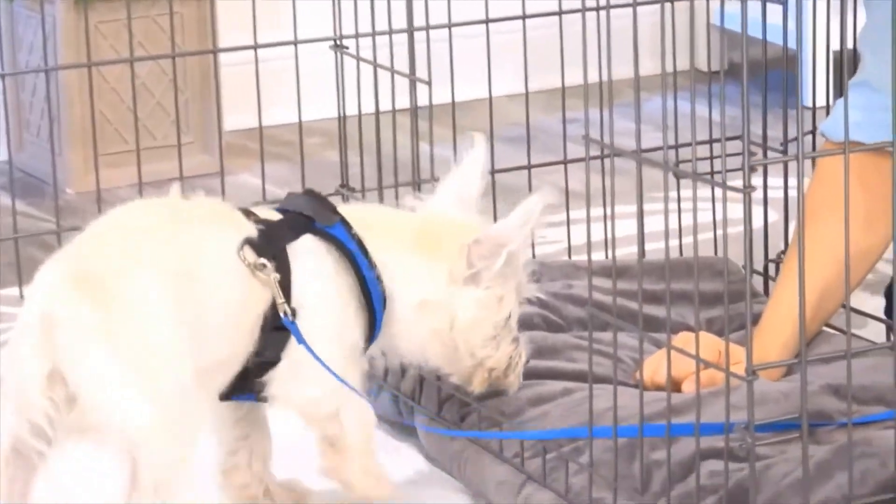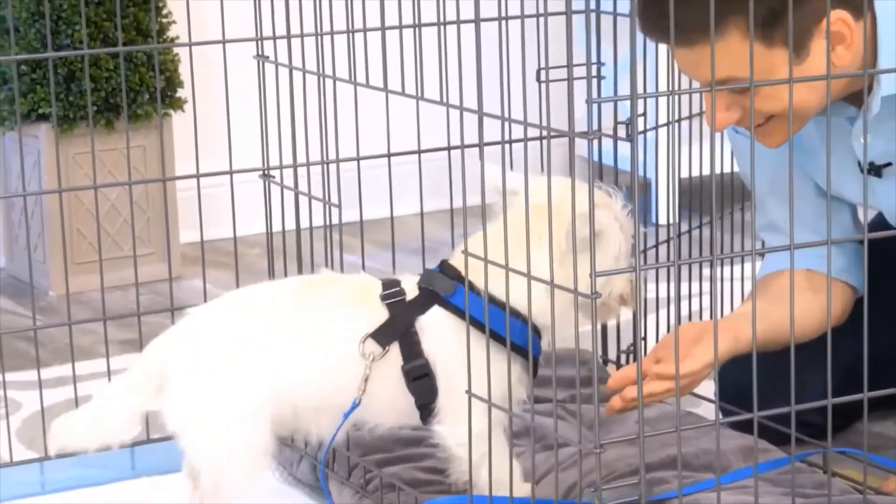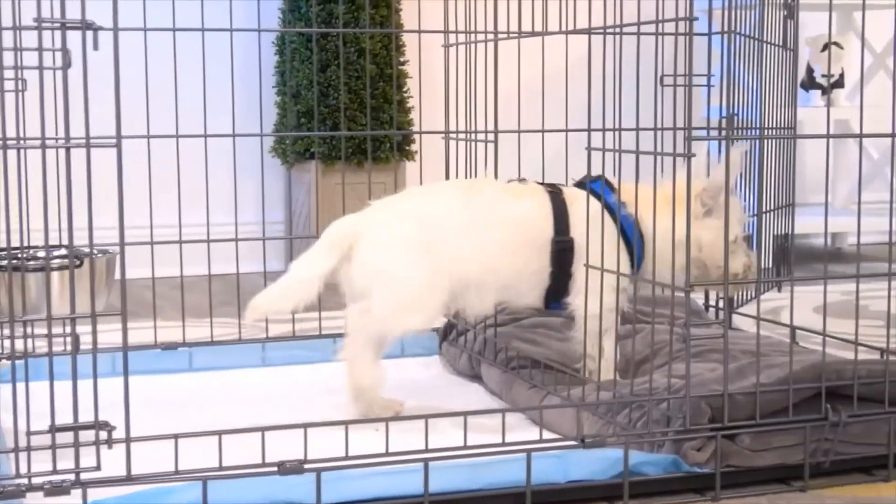This isn't just for puppies either. You can use this for adult dogs who are being potty trained. Another way to use this is as an alternative bathroom for your dog — for times when the weather is really bad, you'll have a different place for them to go.